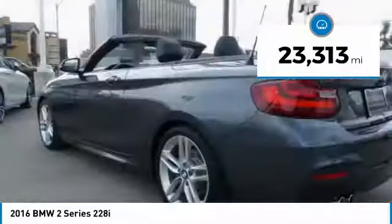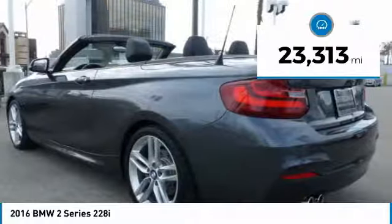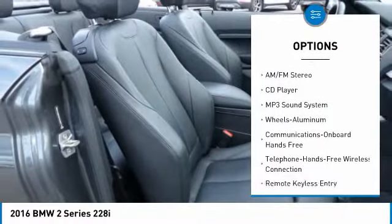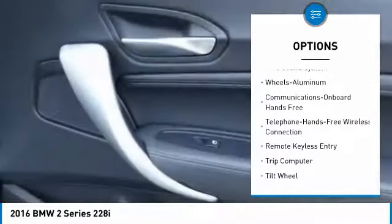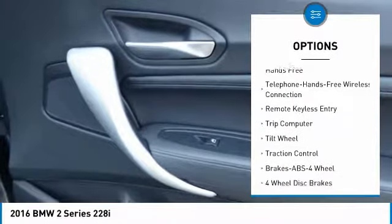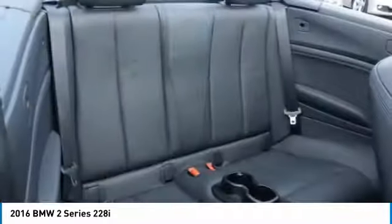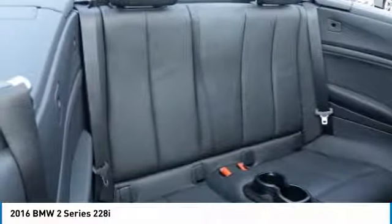This vehicle has less than 25,000 miles. Here are some of this vehicle's great options: power passenger seat, traction control, anti-lock braking system, Bluetooth wireless data link for hands-free phone, air conditioning, power steering, cruise control, aluminum wheels, floormats, and climate control automatic.